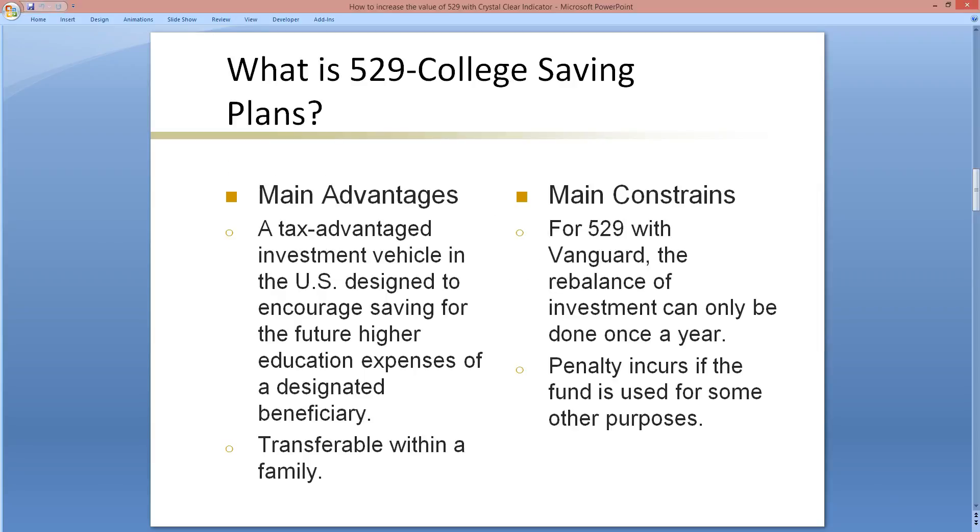What is a 529 college savings plan? In this presentation, I focus on the savings plan, not a prepaid plan. The main advantages are that it is a tax-advantaged investment vehicle in the U.S. designated to encourage saving for the future higher education expenses of a designated beneficiary. As of September 18, 2015, the tax advantage means that capital gains are tax-free, and this fund is transferable within a family, meaning an unused fund can be used for other siblings. Mutual funds are the typical underlying investments.